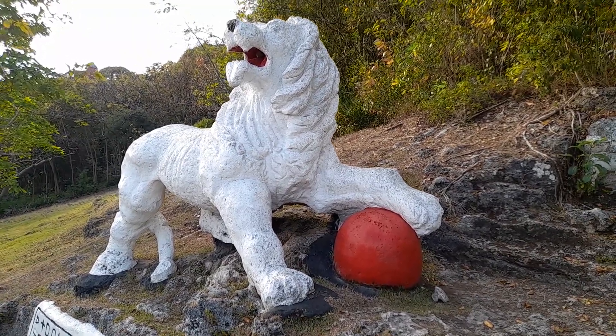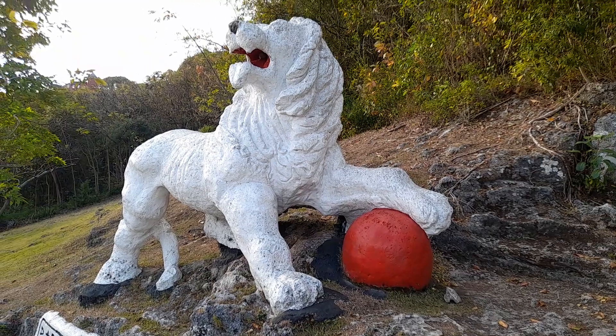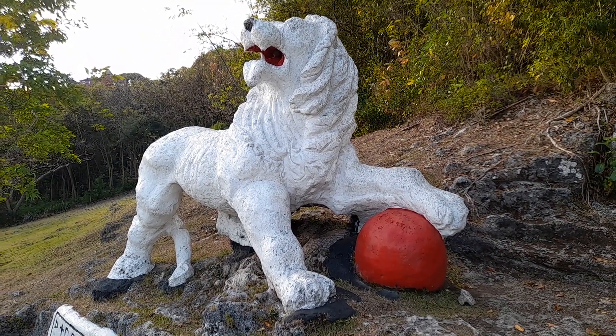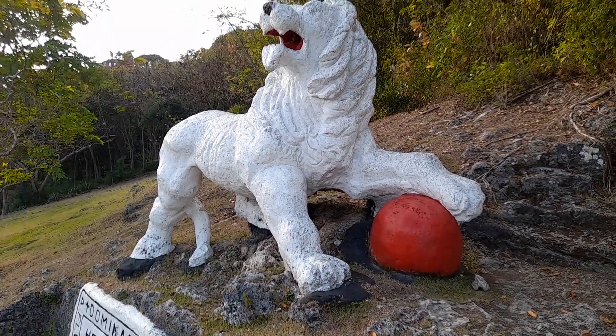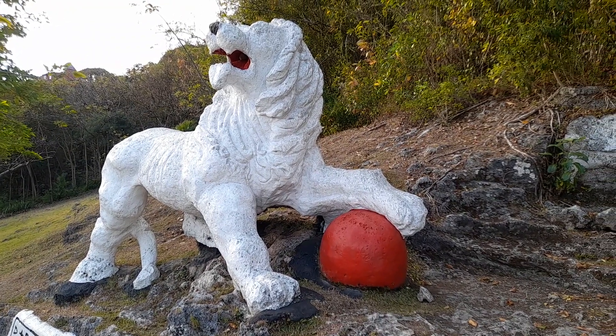So this is the statue at Gunhill in St. George that you must visit when you come to Barbados. Thank you guys for watching and have a blessed evening.